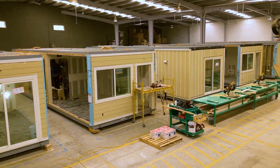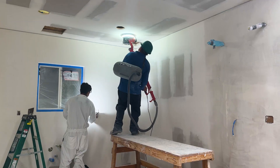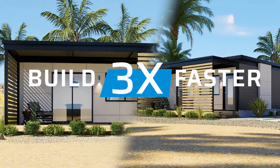The sustainability quotient is high, with reduced waste, energy consumption, and a notable use of recycled materials. Even the pursuit of sustainability is accelerated, with modular construction promising green solutions three times faster.